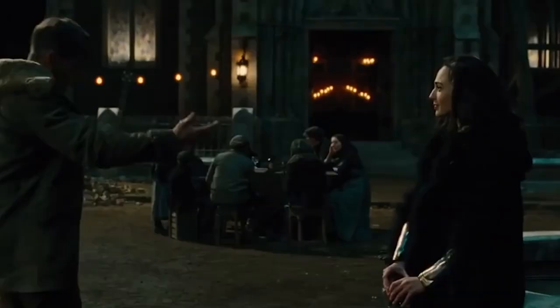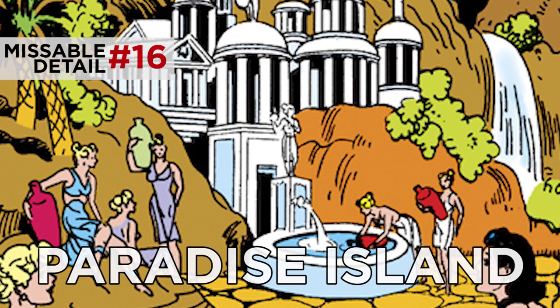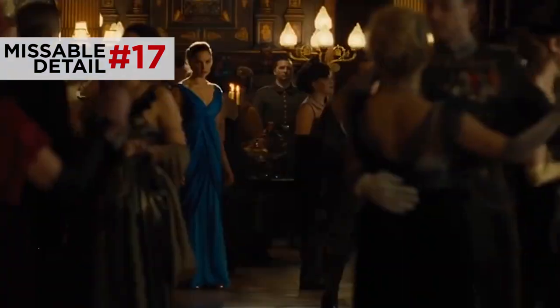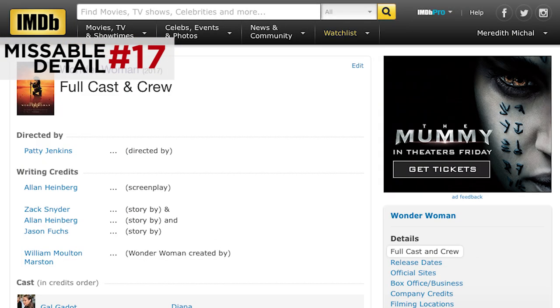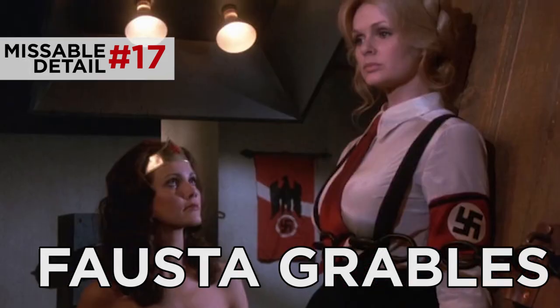When they celebrate the liberation of Veld, Steve jokingly refers to Themyscira as Paradise Island — a reference to the original name of Diana's home in the comics, used throughout the Marston run until Perez rebooted it and came up with the name Themyscira. Later, as they sneak into German high command, Diana steals her blue dress from a fussy blonde German lady listed in the credits as Falsta Graebles. In the comics, Graebles was a Swiss Nazi operative who tries to capture Wonder Woman, more well known from the 70s TV show where she has similar blonde hair. When Diana was standing next to her sizing her up, I kind of half hoped we'd cut to the gala and just see Diana walking in wearing this woman's skin.